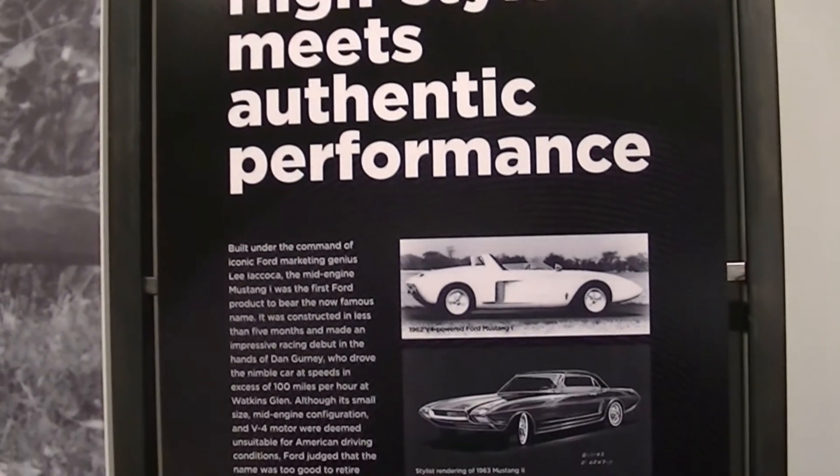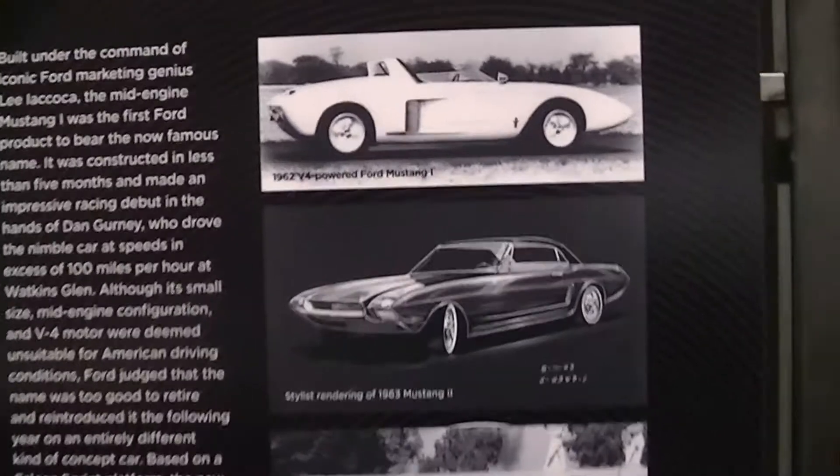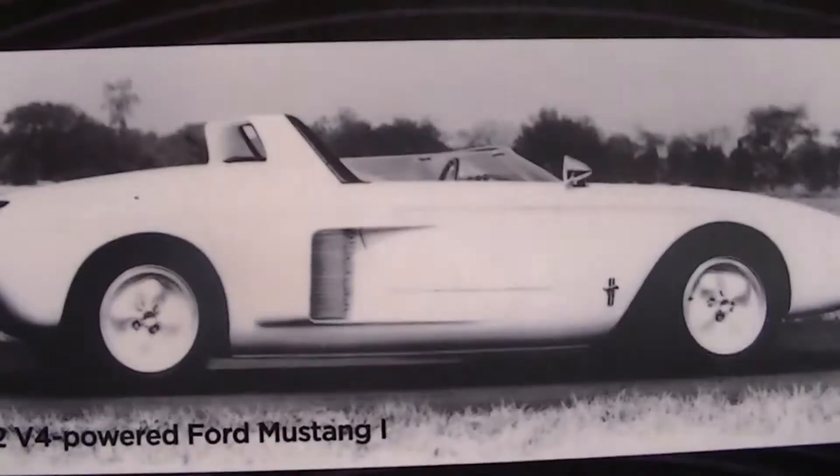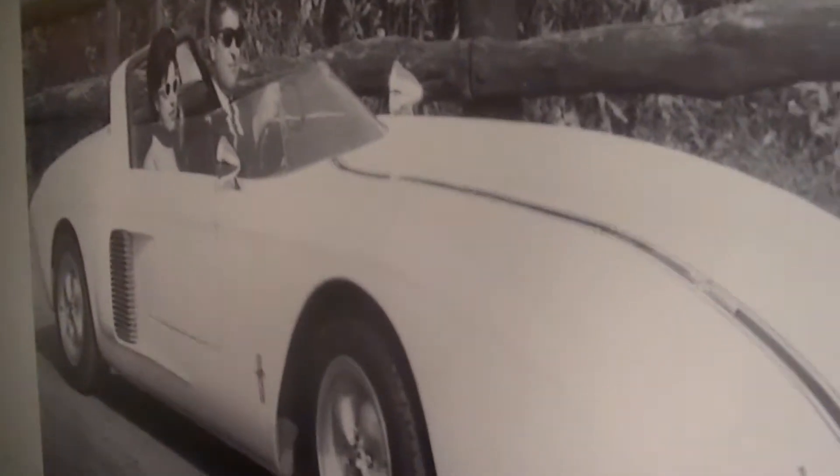High style meets authentic performance. Here's the original design sketch, and there it is — the 62 V4-powered Mustang 1. It's pretty nice to have this huge wall display here. Pretty cool.